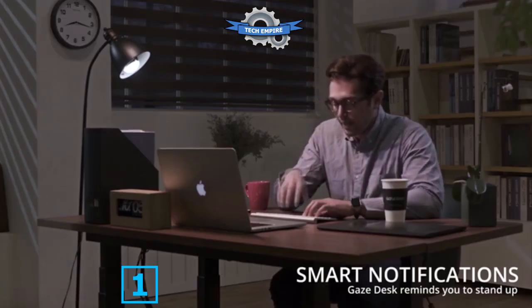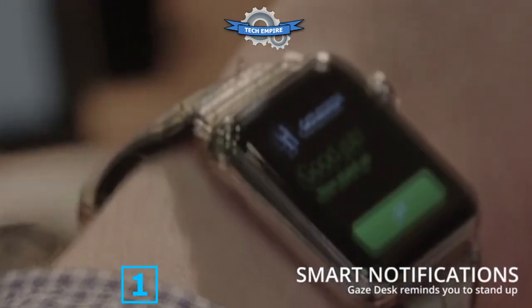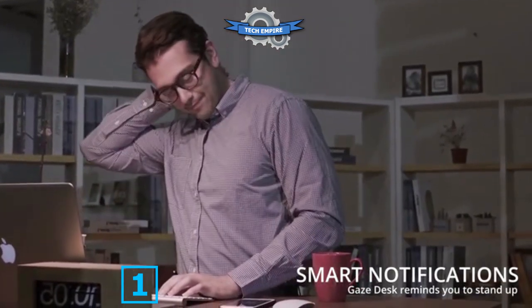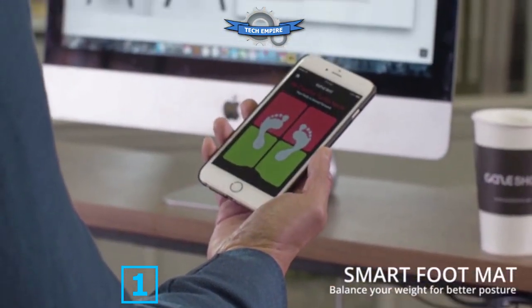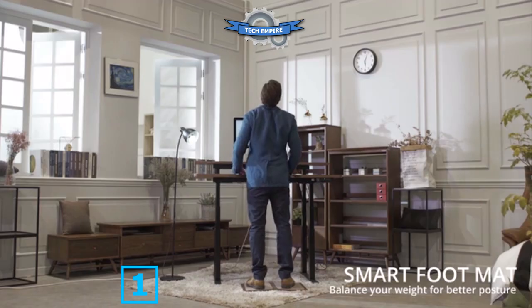If you sit for longer than a recommended time, the Gaze Desk alerts you on your smartphone, smartwatch, or other IoT devices. It can even notify all your friends on Twitter. Our app tracks and charts your progress over time. A smart foot mat encourages you to balance your weight evenly rather than constantly leaning on one leg or tilting your hips.